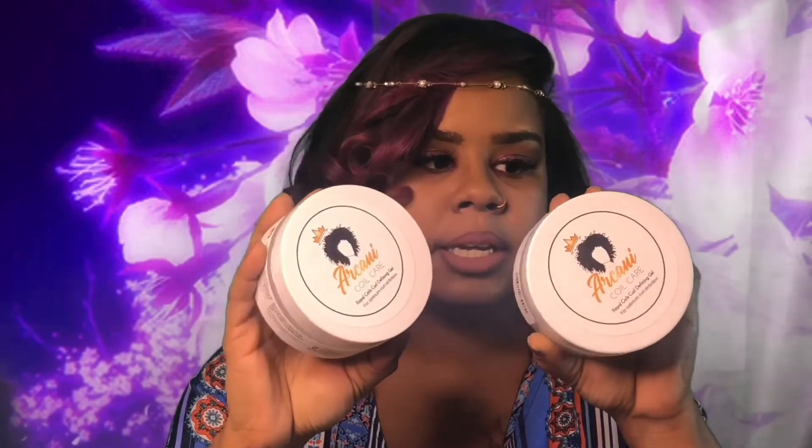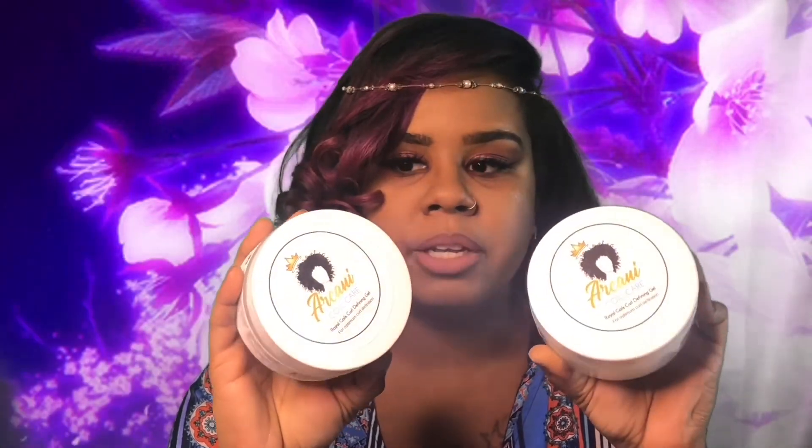The second thing that I got — I got two — because she had a sale going on, is this Royal Curl Royal Coils Curl Defining Gel. She had a buy one, get one, so I said hey, why not? I use a lot of gel, so I said I'd go ahead and give these a try. I'm going to give these a try on a Fro Friday, but not this Friday because I have my hair straightened and I let my hair stay straight for about two weeks. But when I do have another Fro Friday, I will be using these products.